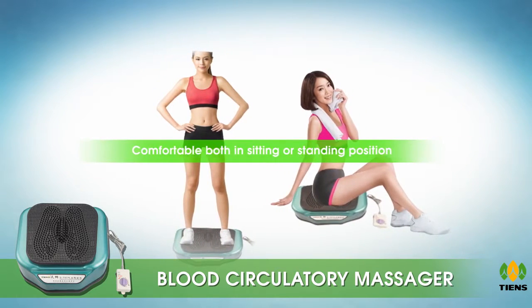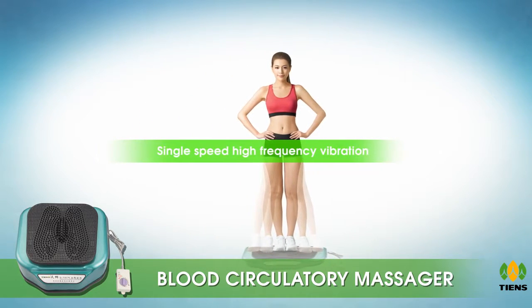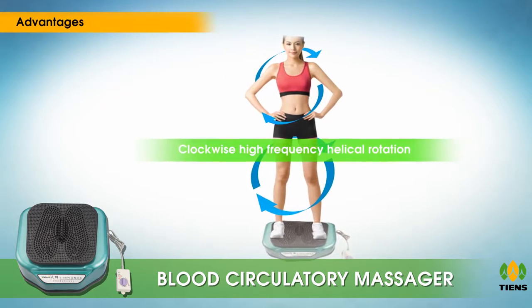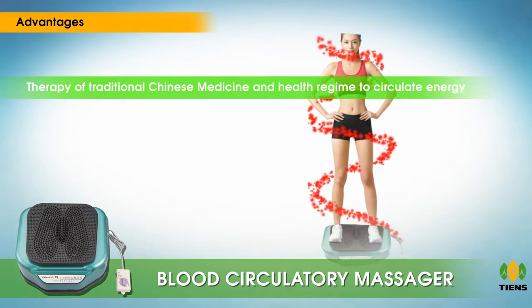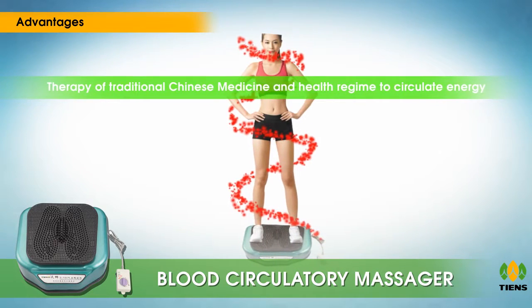The mini massage plate can make you feel comfortable both in sitting or standing position. The single speed high frequency vibration is easy to use. The blood circulatory massager applies clockwise high frequency helical rotation as its principle.